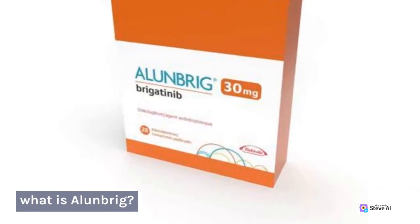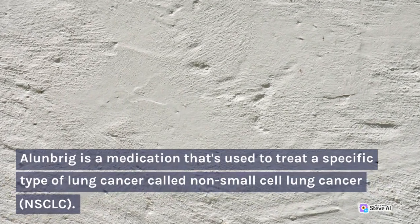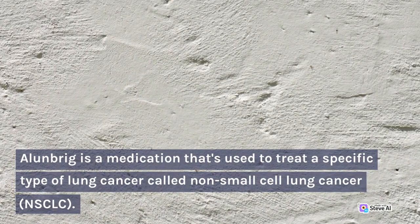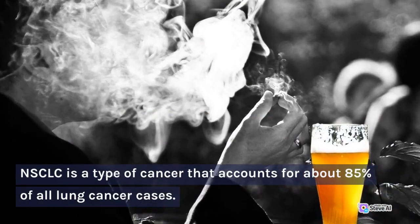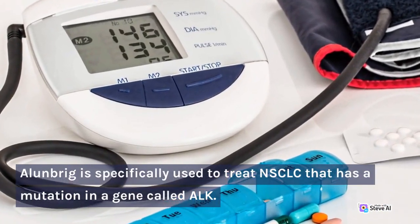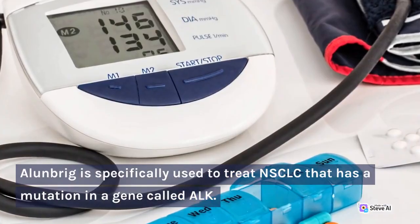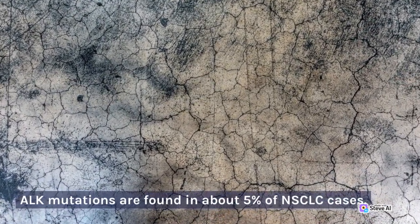What is Allenbrigg? Allenbrigg is a medication used to treat a specific type of lung cancer called non-small cell lung cancer, or NSCLC. NSCLC is a type of cancer that accounts for about 85% of all lung cancer cases. Allenbrigg is specifically used to treat NSCLC that has a mutation in a gene called ALK. ALK mutations are found in about 5% of NSCLC cases.